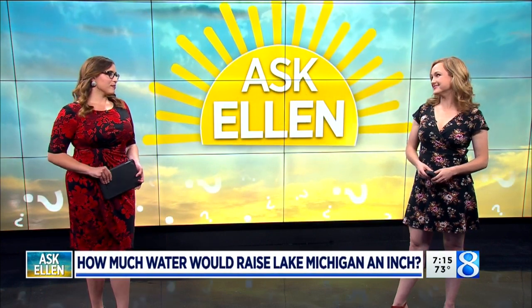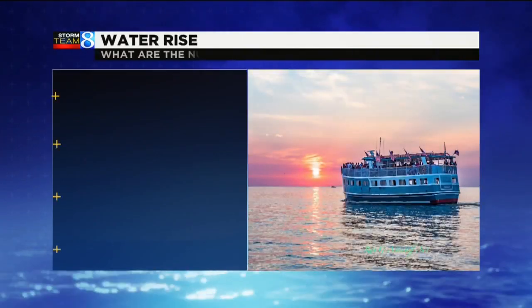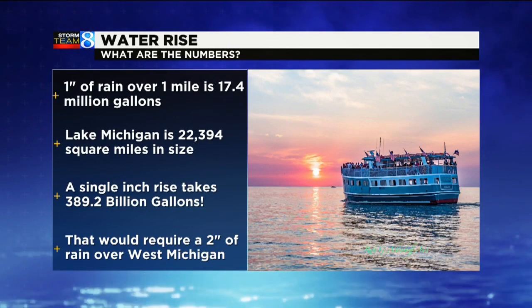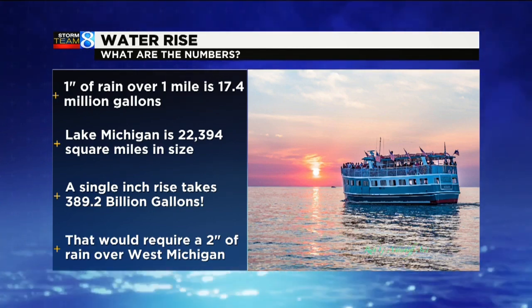Let's start with the math. We have to look at how much rain usually falls and how much water one inch of water is — how many gallons of water one inch of water is over a square mile. I've shown my work. One inch of rain over one square mile is 17.4 million gallons.